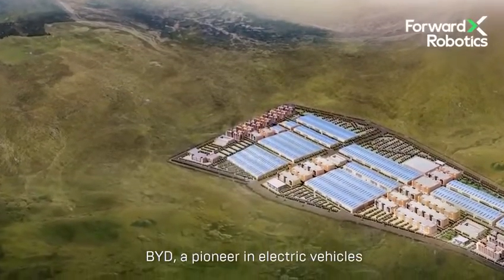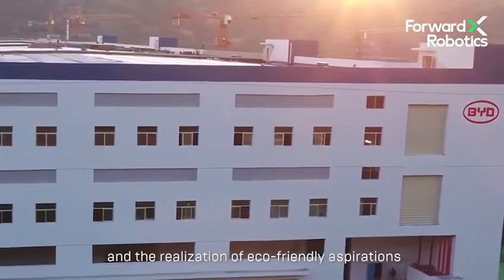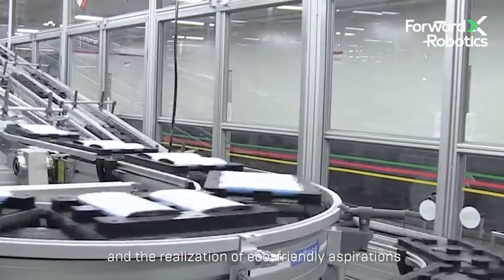BYD, a pioneer in electric vehicles, remains committed to technological innovation and the realisation of eco-friendly aspirations.